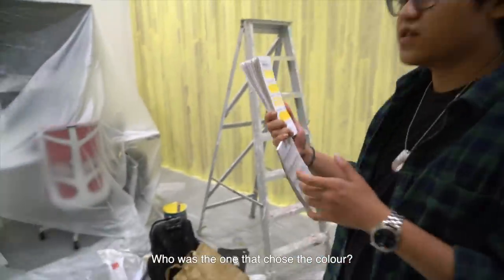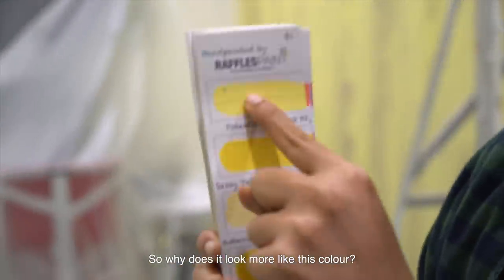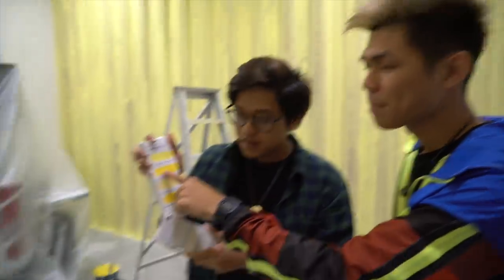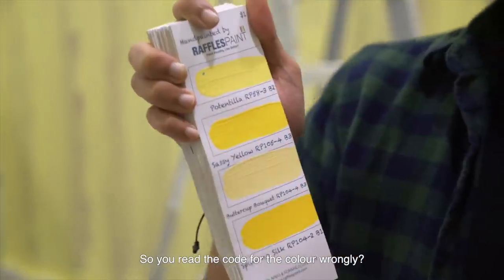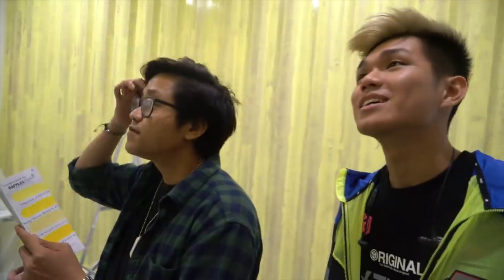Wait, who was the one that chose the colour? Echo! Come here. You're not colour blind, right? Or am I just tripping, but this isn't the colour we agreed on — this colour. So why does it look more like this colour? I think this thing plays tricks on my eye. I told Kexing I wanted this colour, but I gave her this colour code. So you read the code for the colour wrongly? So you gave them a more pastel colour? Yeah. What time is it? It's NGG time!